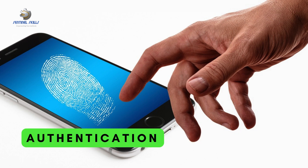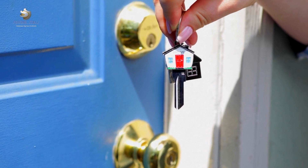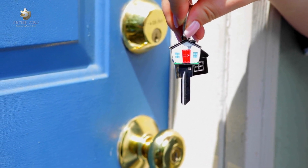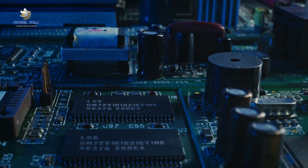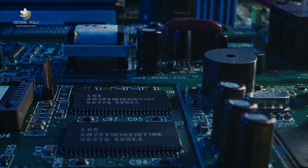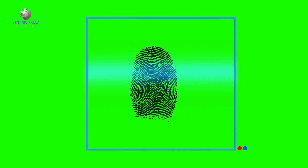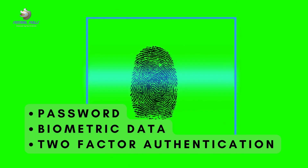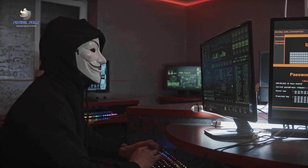Let's delve into the world of authentication methods. Relying on a single authentication method is like having only one key to your house — lose that key and you're locked out. In the digital world, an unforeseen event such as a server crash could lock you out of your systems. To avoid this, we need diverse authentication methods, which might include passwords, biometric data, or two-factor authentication. Each of these adds another layer of security, reducing the risk of a single-point failure.